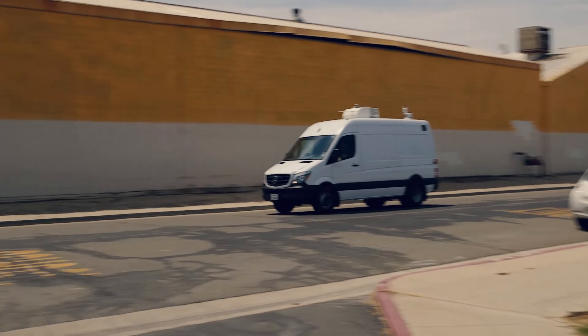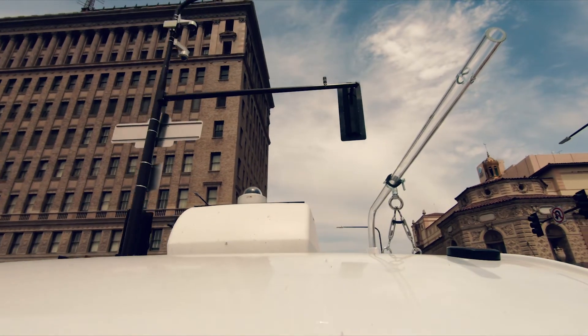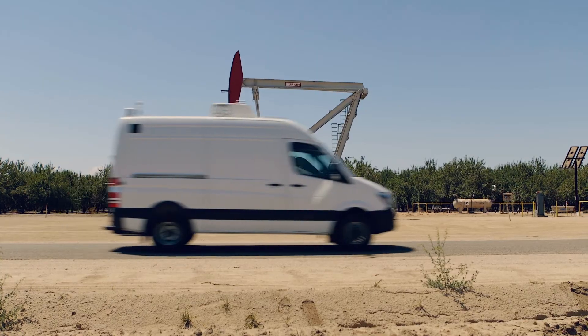We are operating two mobile air monitoring vans, and that's going to really allow us to monitor the whole gamut of all the different pollution types that we're looking for.